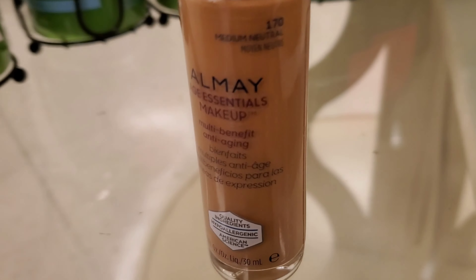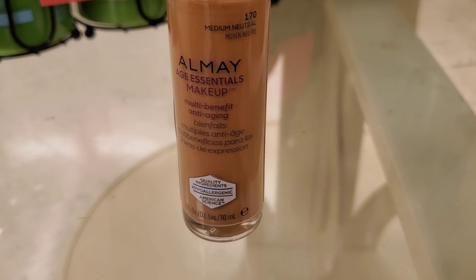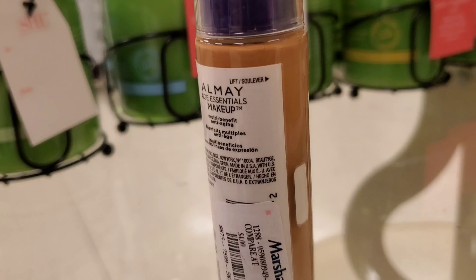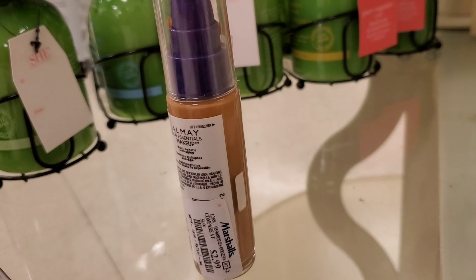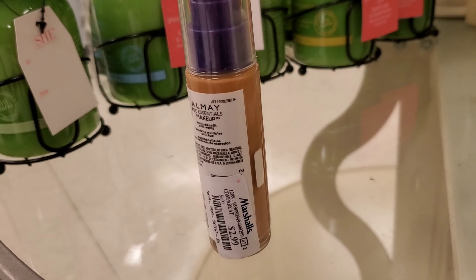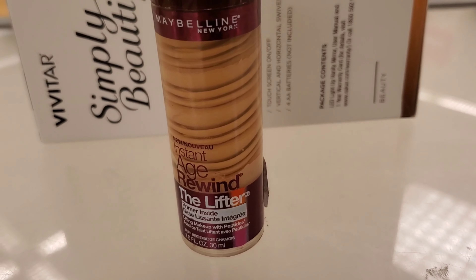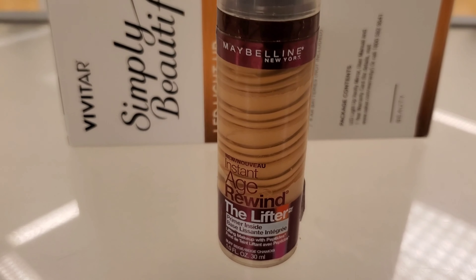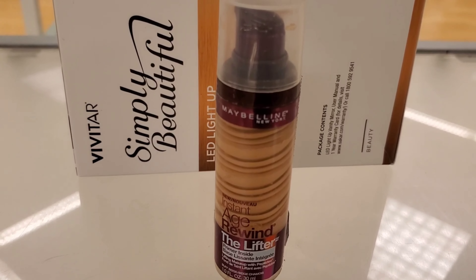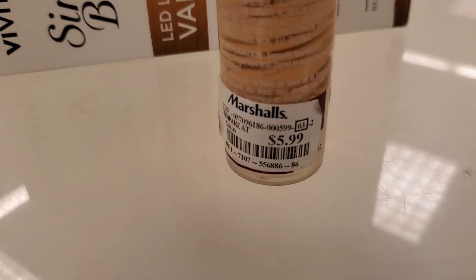This is the Almay Age Essentials Makeup — it's actually a foundation going for only $2.99 at Marshalls. It was only in one color, medium neutral; I hope to see this in more shades in the future. I also found the Maybelline Age Rewind Foundation here at Marshalls going for $5.99, though it wasn't in a lot of colors.